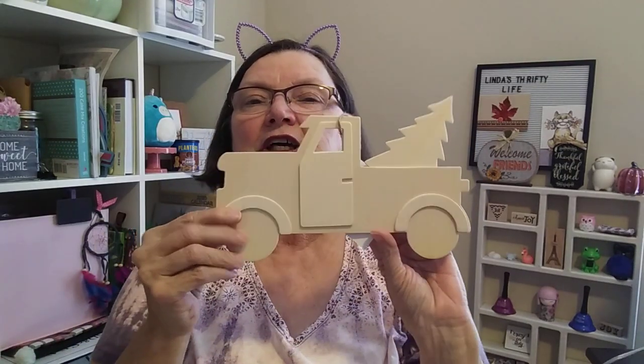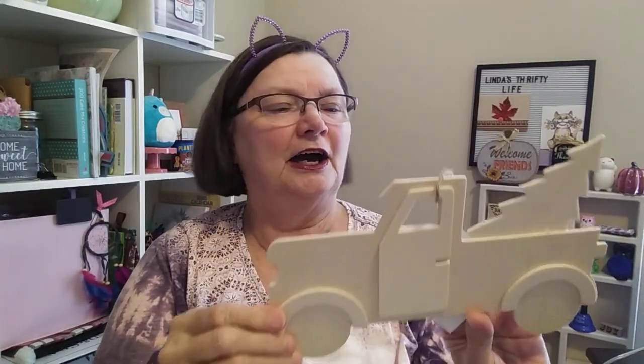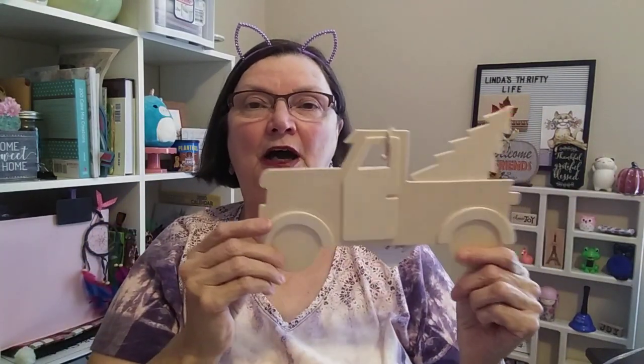I had hauled the other day these little wooden DIY truck cutout signs that you can paint yourself, and I showed them to you. I sent one to one of my viewers, one of my subbies. So I went ahead and picked up another one so that I still have three, because they're so cute.